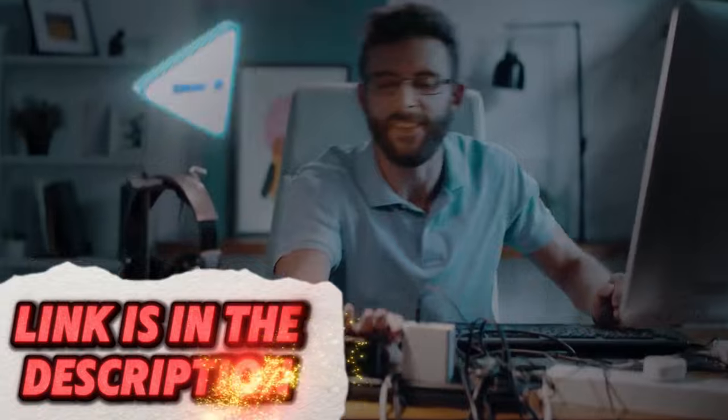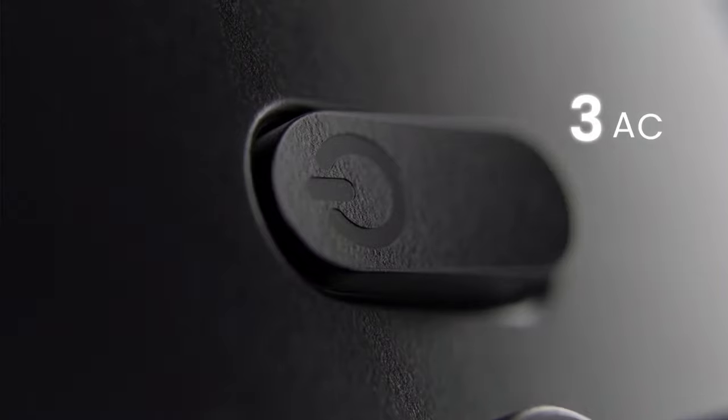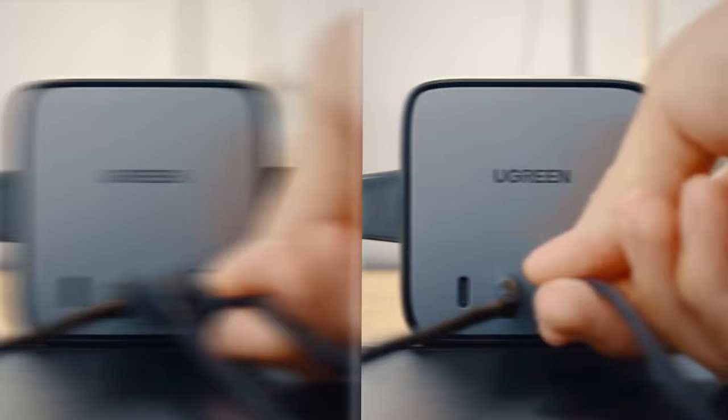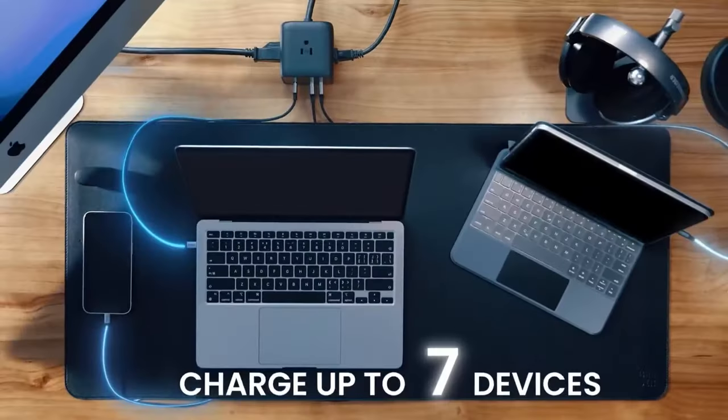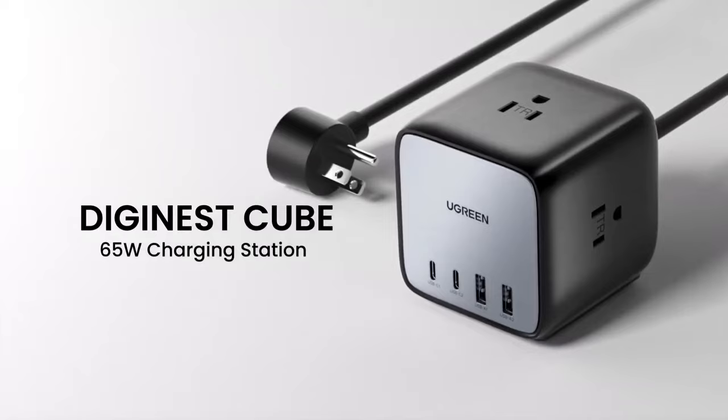Tired of having multiple chargers for all your devices? The Ugreen 65W Charging Station is a convenient, all-in-one solution. This powerful station can charge multiple devices at once, including laptops, phones, and tablets, with some reaching fast charging speeds of 65W.